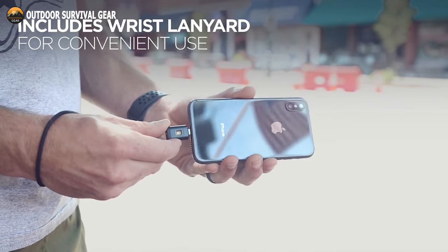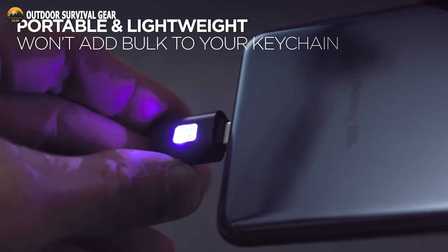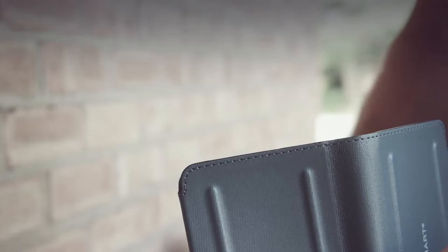Therefore, don't worry about bacteria — simply carry a KeySmart Cleanlite Mini to ensure your constant protection.